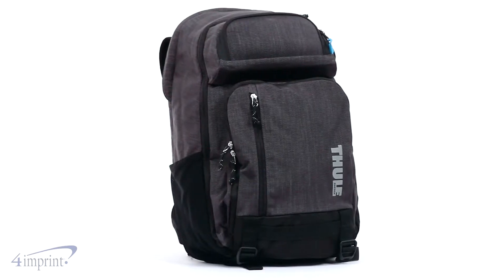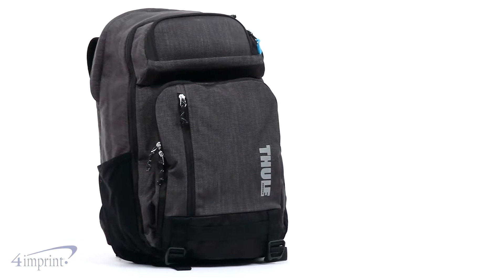Hi, my name is Mariah, and today we're talking about the Thule Straven Laptop Backpack. Whether heading to campus or the coffee shop, this custom work bag has your back.